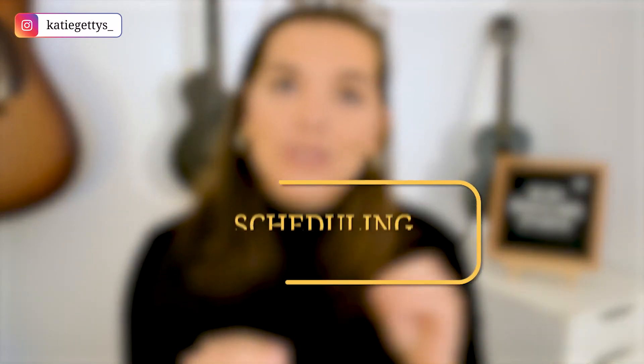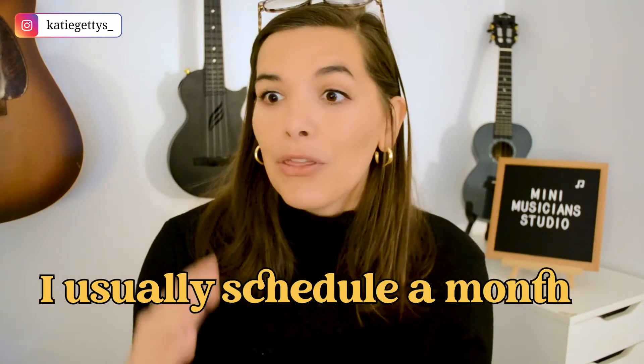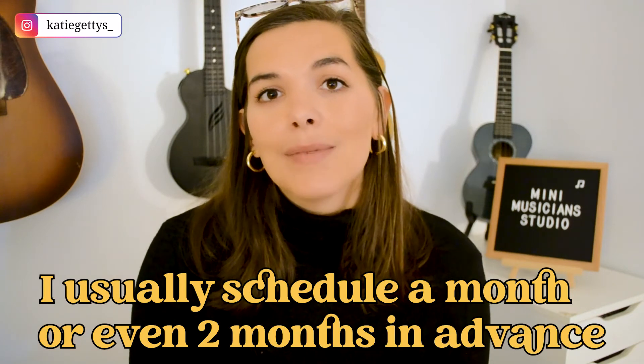The next thing I'd recommend for making more money or scaling from part-time to full-time on Outschool is to schedule strategically. First, schedule as far in advance as possible. Outschool recommends at least two weeks in advance, but I recommend even more if possible, especially for semester-long classes. For my semester-longs, I usually schedule a month or even two months in advance, since those are higher-priced and it takes longer to gain enough enrollments to fully book the class.